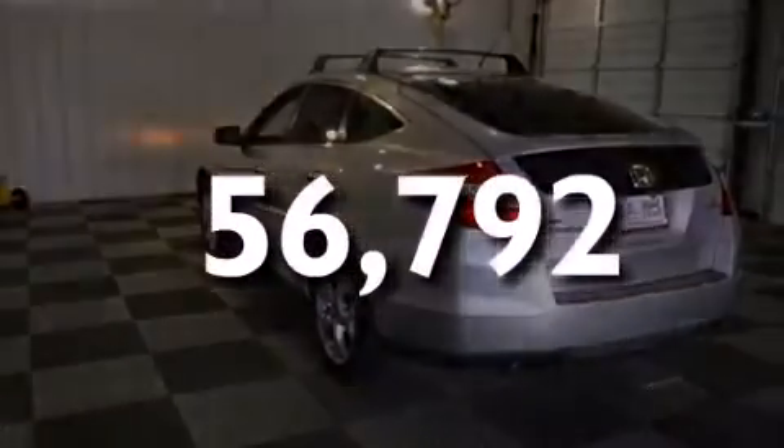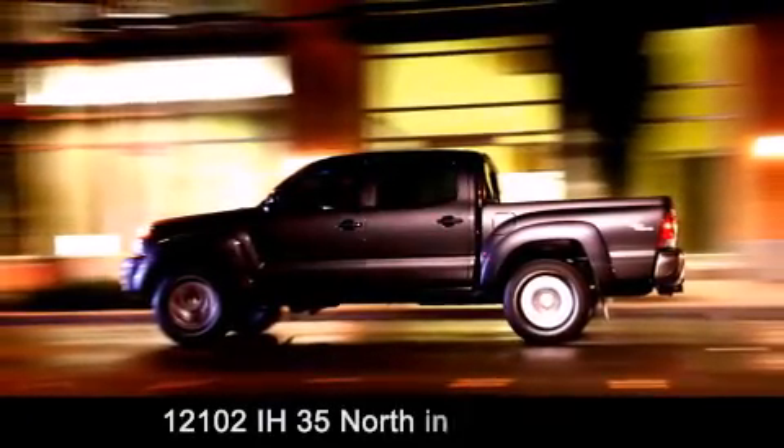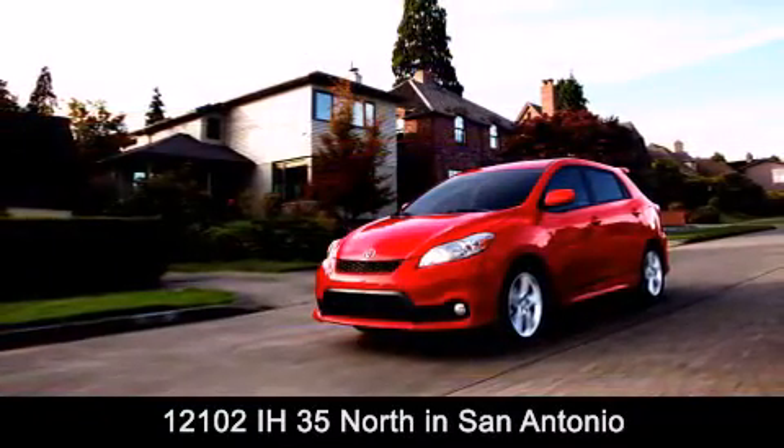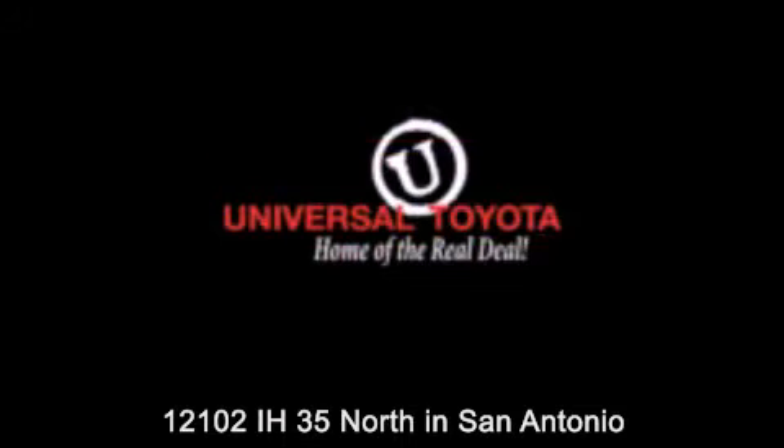Call now to find out how you can own this breathtaking automobile. Universal Toyota is conveniently located at 12101 Interstate Highway 35 North in San Antonio. Contact us to find out about our specials or visit us at UniversalToyota.com. Universal Toyota, home of the real deal.